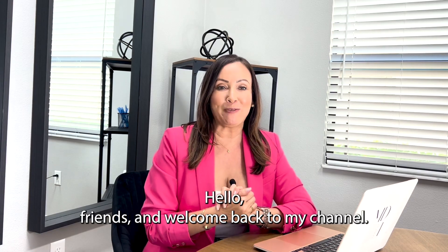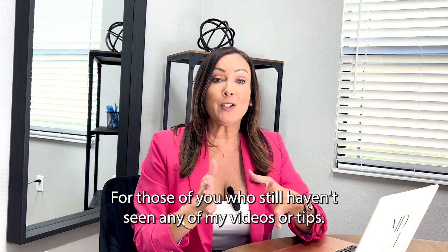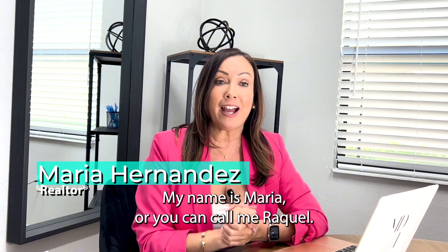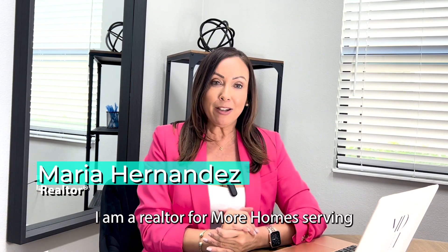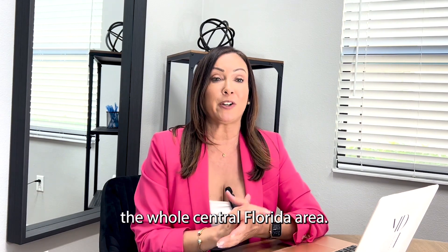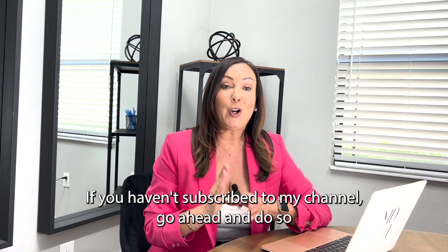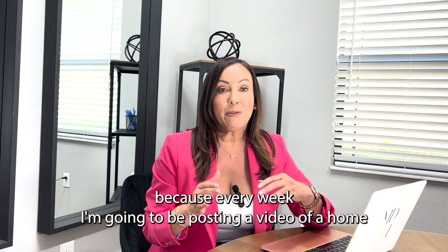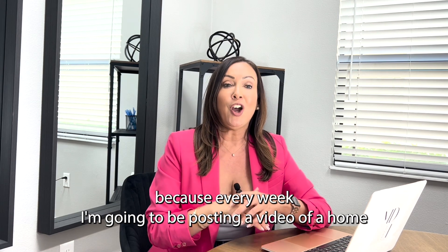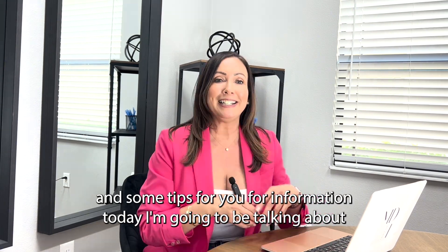Hello friends, and welcome back to my channel. For those of you who haven't seen any of my videos or tips, my name is Maria, or you can call me Raquel. I am a realtor for More Homes serving the whole Central Florida area. If you haven't subscribed to my channel, go ahead and do so because every week I'm going to be posting a video of a home and some tips for you.